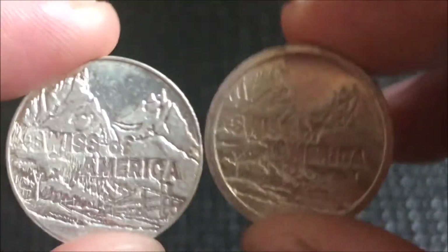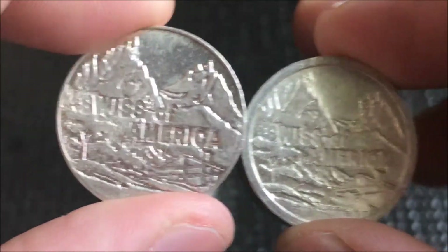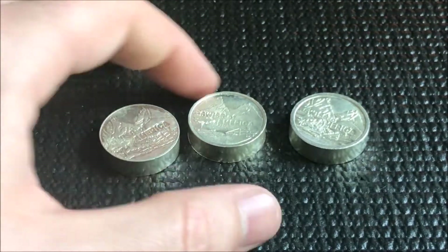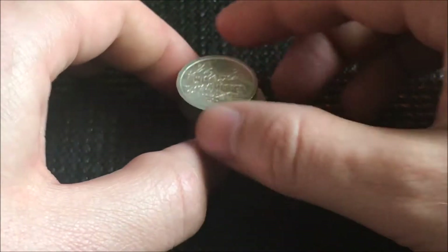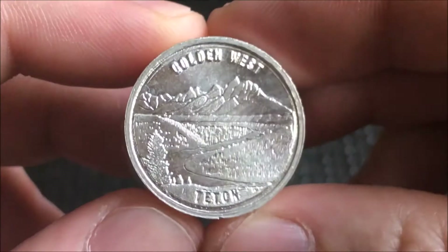I picked up some of these Swiss of America - as you can see, there's a little bit of difference between this one and this one. They are different. These are pretty collectible, more rare pieces. I wouldn't say extremely rare, but you see them from time to time and I wanted to add a few to the collection. They did make a couple of different types.